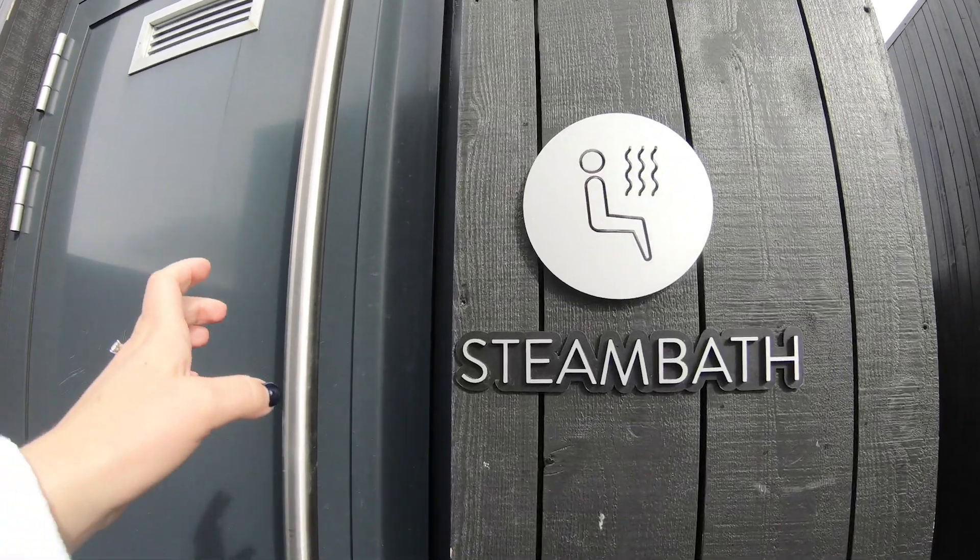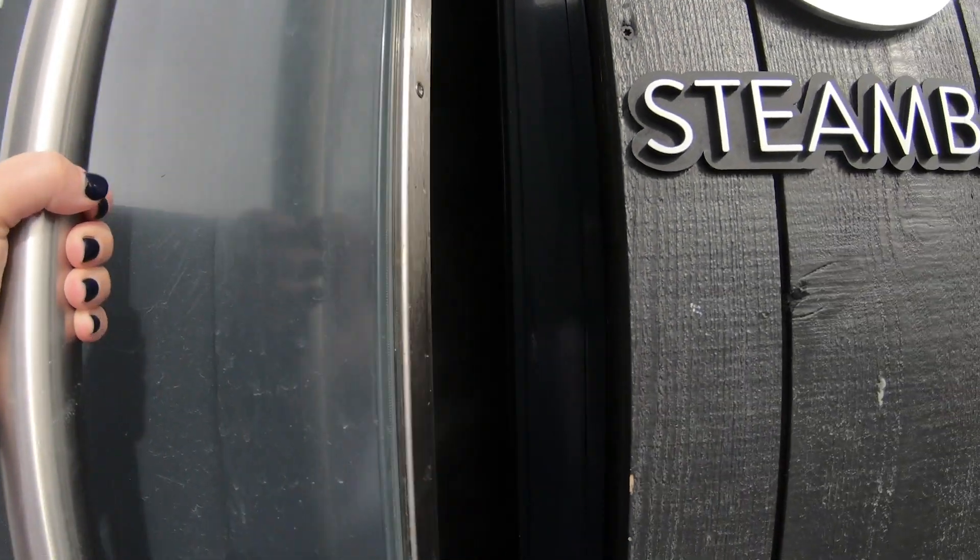At Krema, it doesn't just stop with the hot pools. They also have a steam room and sauna that you can go into and spend as much time in as you want. Seriously, this is already such an amazing spa experience.